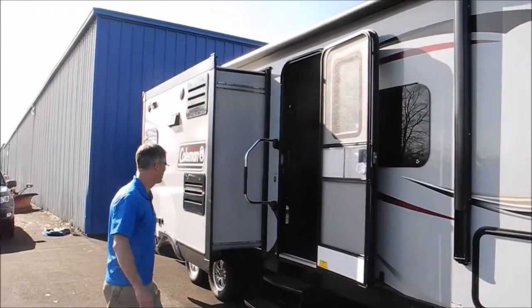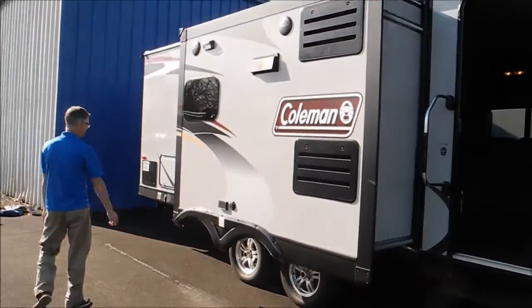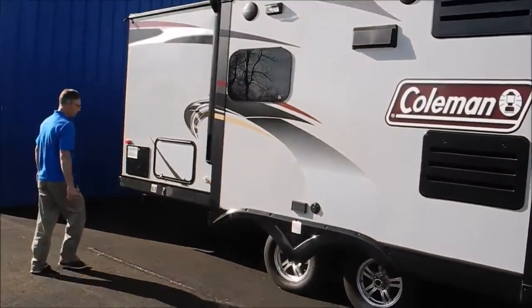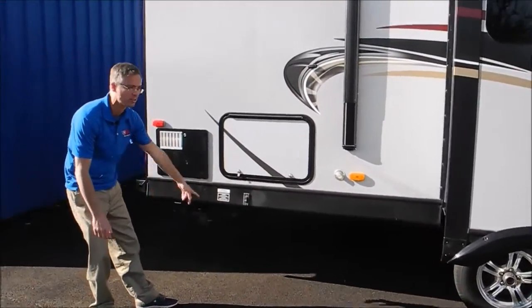It's got an electric awning and two opposing slides, so when we get inside you'll see it's real roomy. Something else that Coleman does is an electric stabilizer jack — that's front and rear.